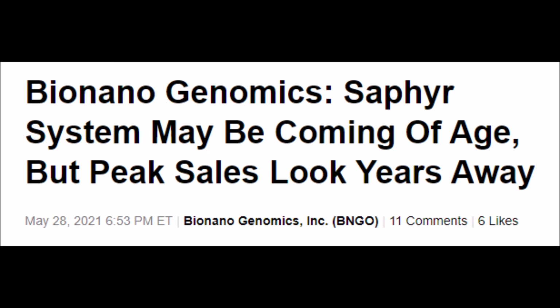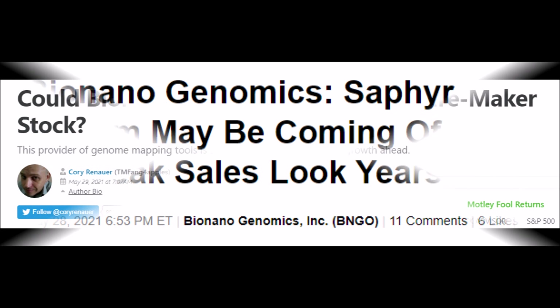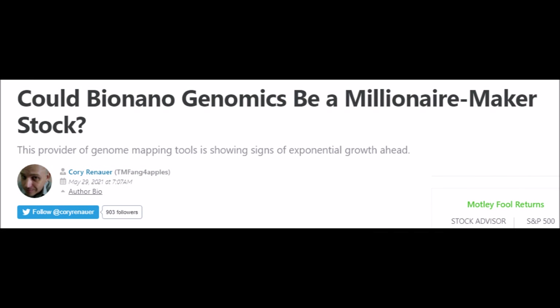Welcome back to YT Finance. Today we are talking about Bionano Genomics BNGO stock news, where we will discuss the future of BNGO stock, what their price targets and stock price predictions are, what their sales and revenues are looking like, when they will reach profitability, and if this stock could make you very wealthy in the future.